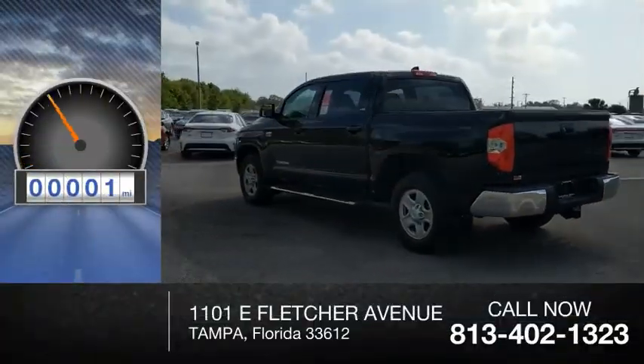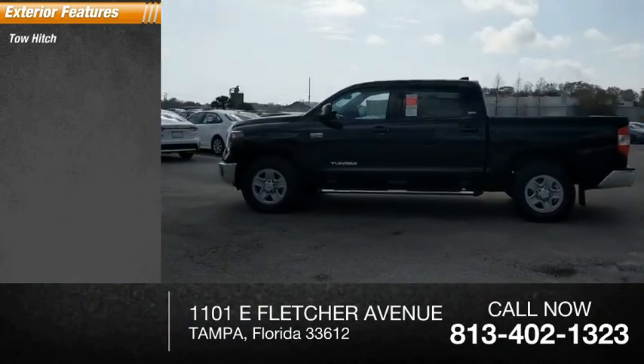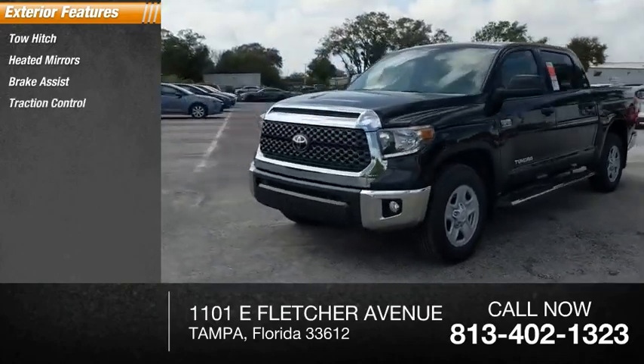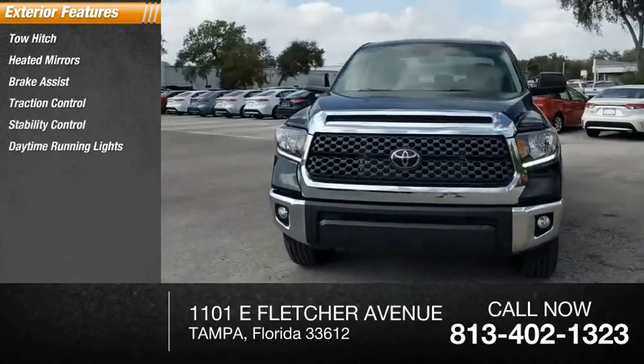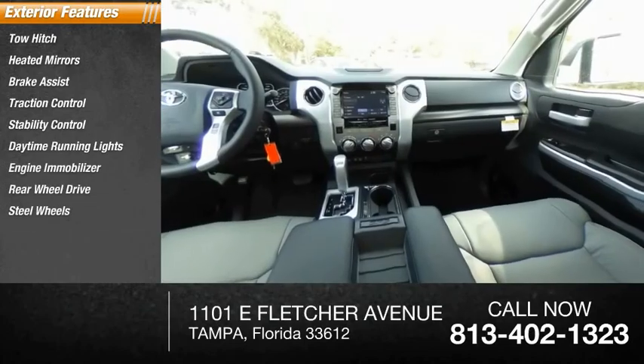This vehicle has less than 100 miles. Here are some of this vehicle's great options: tow hitch, heated mirrors, brake assist, traction control, stability control, daytime running lights, engine immobilizer, rear-wheel drive, steel wheels, and tire pressure monitor.